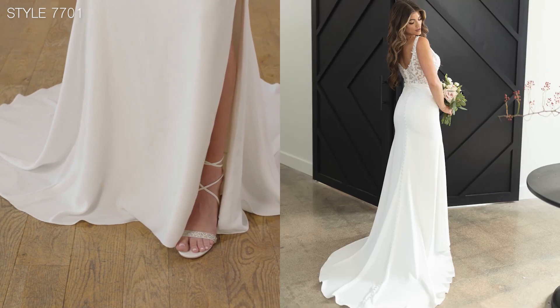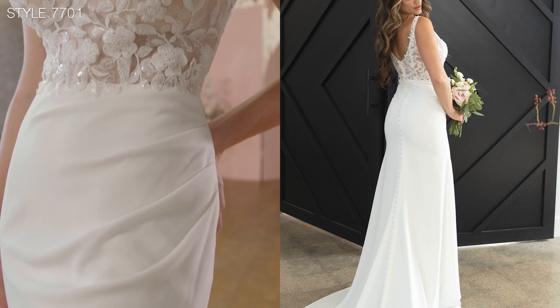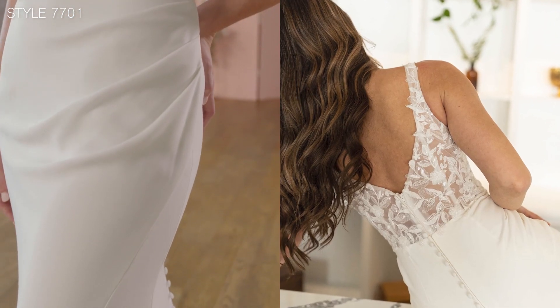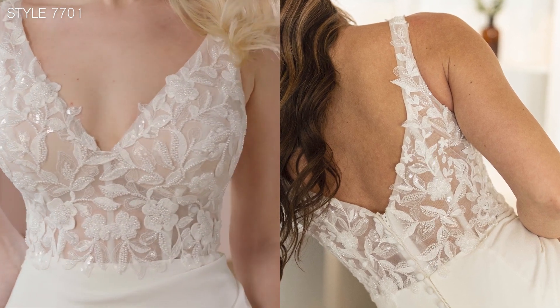The exquisite sheer construction on the tulle bodice exposes beautiful corsetry details and is crafted with artfully placed floral appliques adorned with sequins and seed beads.